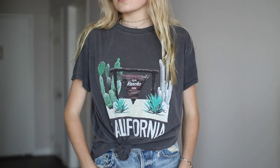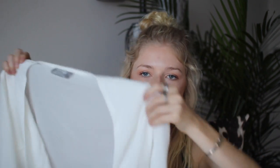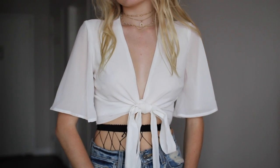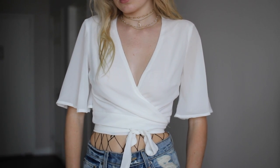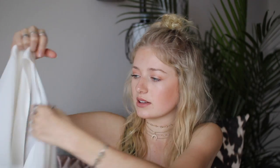I have never purchased anything from Show Me Your MuMu until now. I picked up this really nice charcoal gray t-shirt — it just says California on it with a rancho inn sign and some cacti. It's super plain in the back. I already own this wrap top in red, so I wanted to get it in white. It's from Rumor Boutique at the LF sale. You can tie it so many different ways, and the sleeves are super flowy and delicate — it's that cheesecloth material.